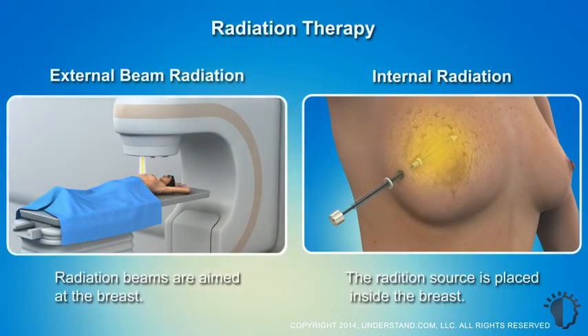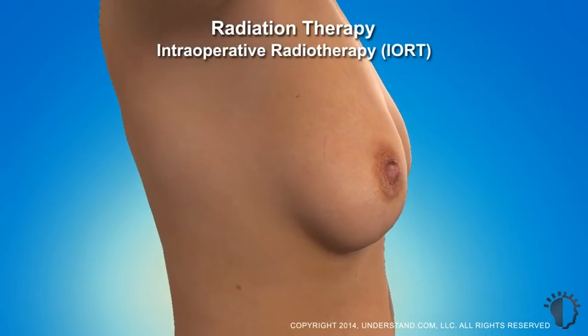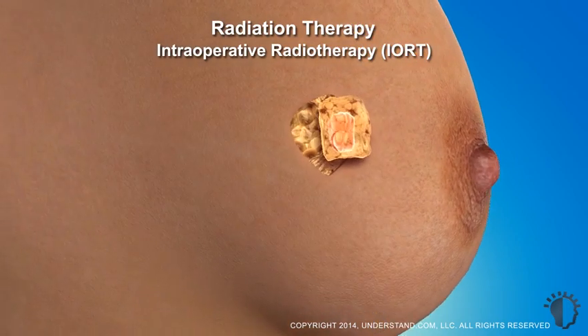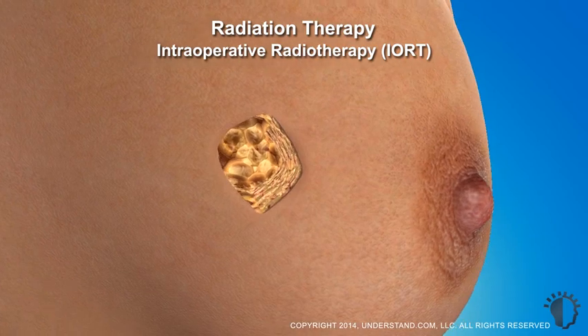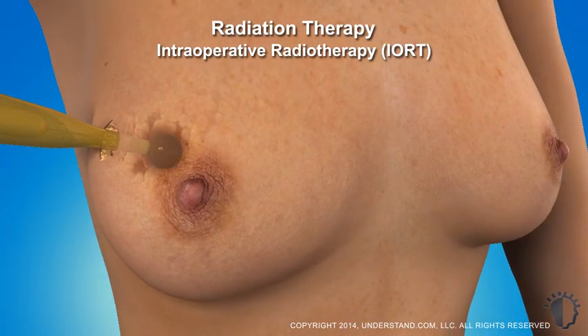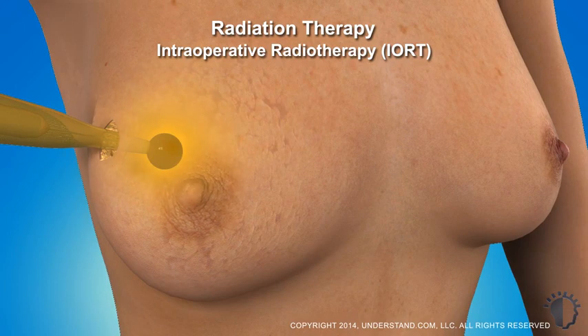Internal radiation is also sometimes given to conclude an external beam treatment as a supplemental boost of higher energy radiation. Although radiation treatment generally follows surgery and any chemotherapy, intraoperative radiotherapy is an experimental form being studied in some centers. This delivers a short, high dose of radiation to the breast — either via external beam or internal radiation — right after the tumor is removed during a lumpectomy.